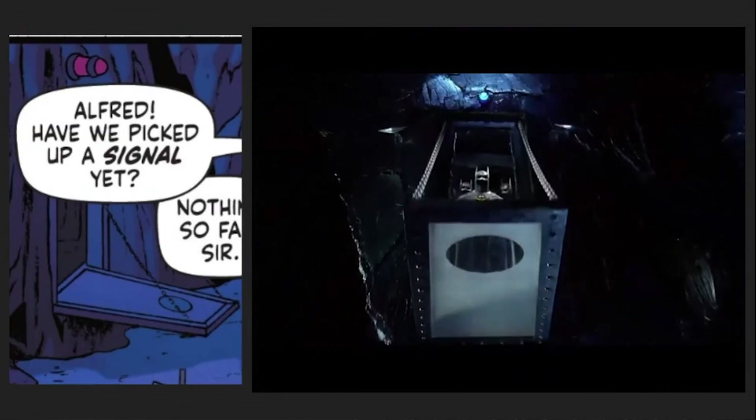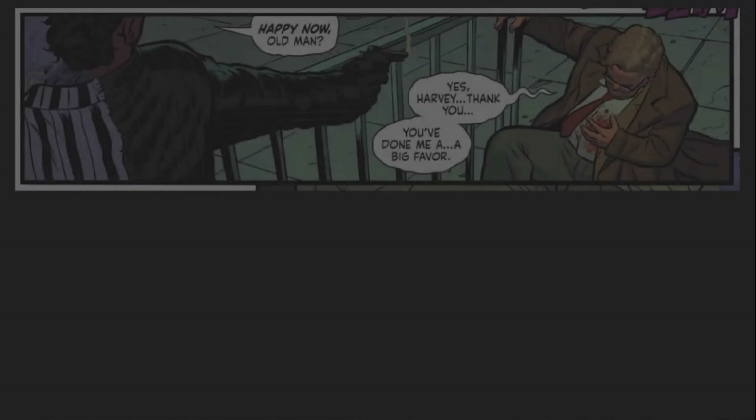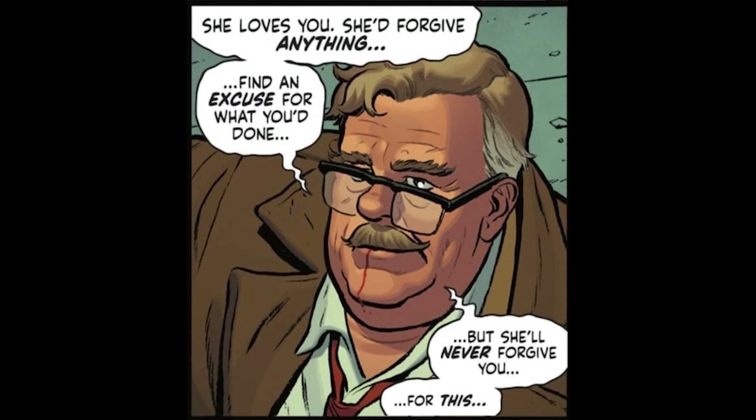Also the stun gun that Selina used to kill Max Shrek. We get another look at the Batcave, which has the door of the costume vault from Batman Returns. And at the very end, Two-Face shoots Gordon, who appears to succumb to his wounds.